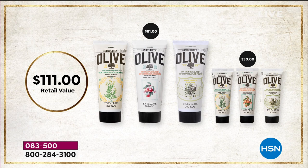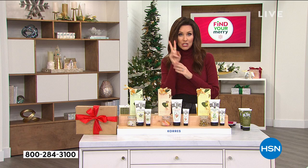If you were to get it individually, it would be $111. The three big olive oil body creams in chamomile, peach blossom, and olive blossom are each $27.50 — an $81 value. You're also getting the purse sizes, a $30 value. All of that is coming to you for $35.50.